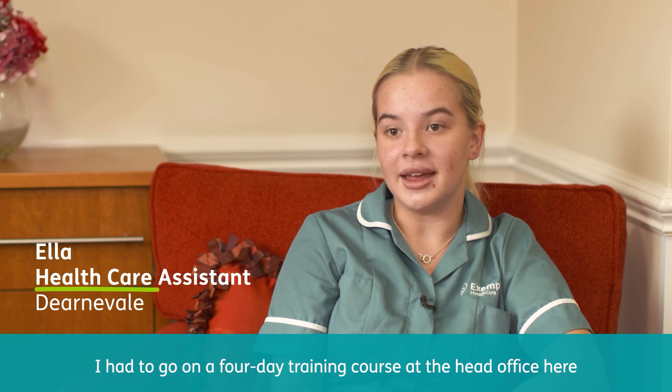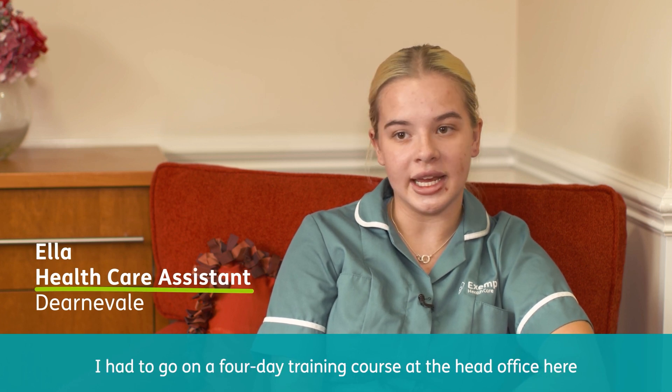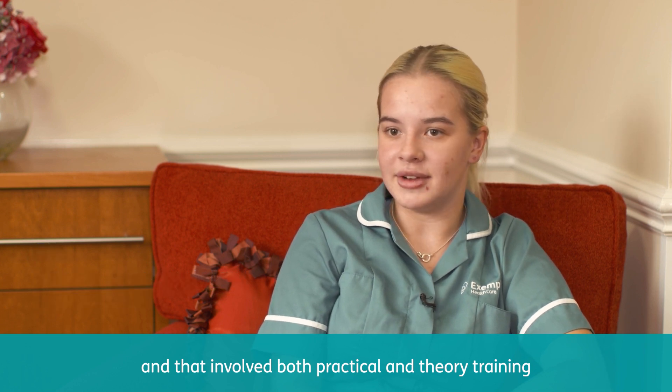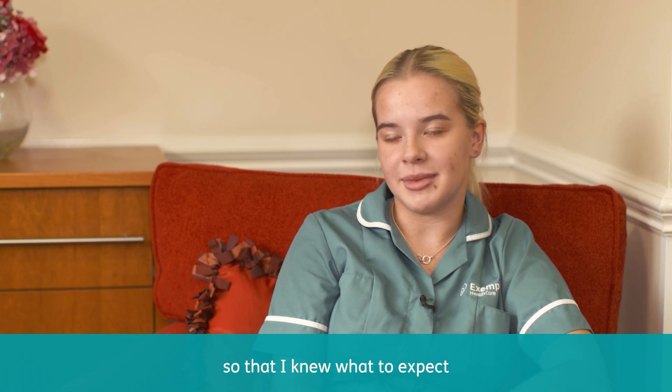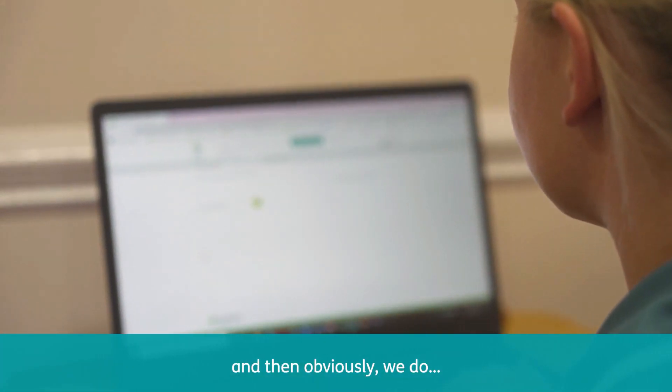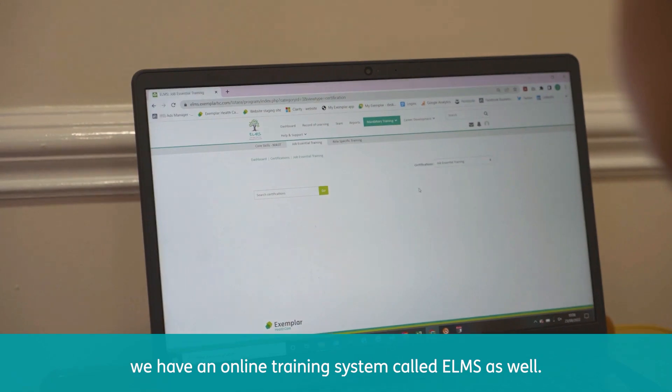Before I started at Dernvale, I took on a four-day training course at the head office, which involved both practical and theory training so that I knew what to expect and how to deal with things when I got here. We also have an online training system called ELMS.